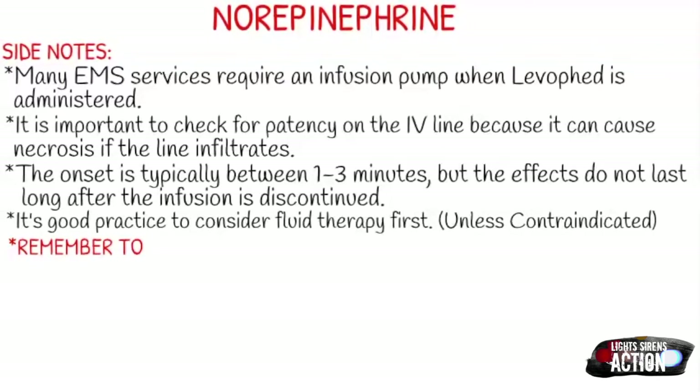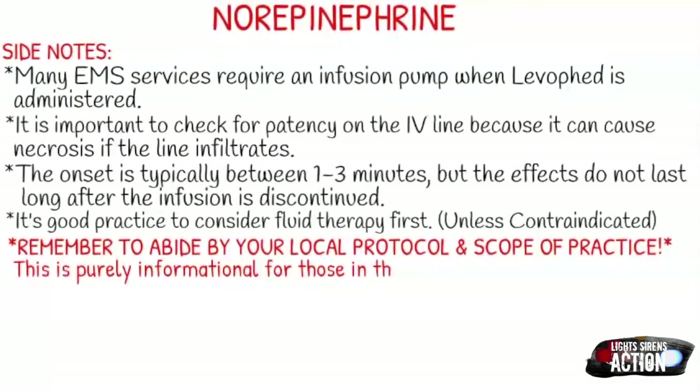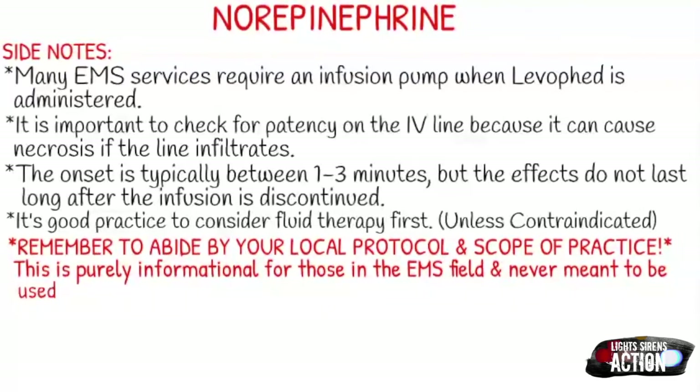As always, remember to abide by your local protocol and scope of practice. This video is purely informational for those in the EMS field and never meant to be used in the place of local protocol, medical direction, or formal education. Thank you guys so much for watching, and I will see you next week.